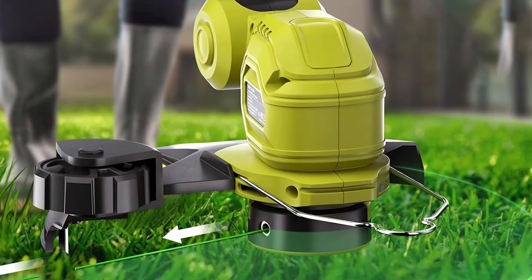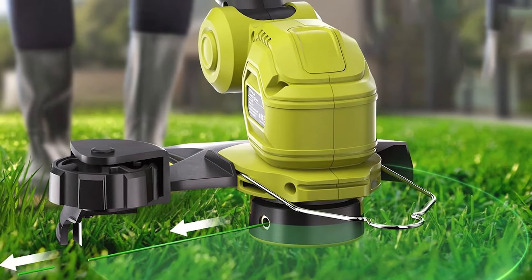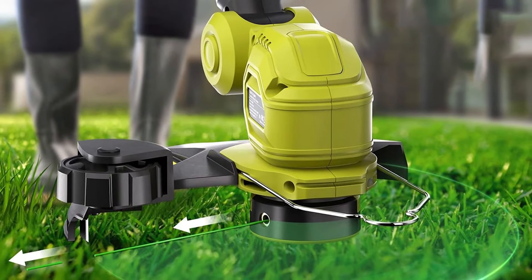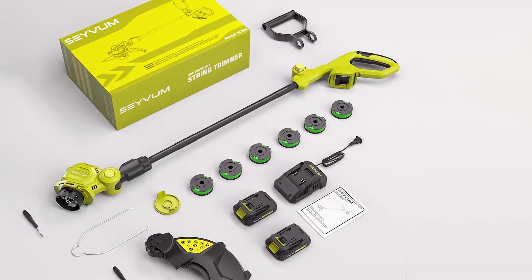This feature, combined with a high-efficiency brushless motor, ensures that the trimmer operates at a consistently high level with reduced wear over time. Operationally, the Savum String Trimmer excels in usability and effectiveness.